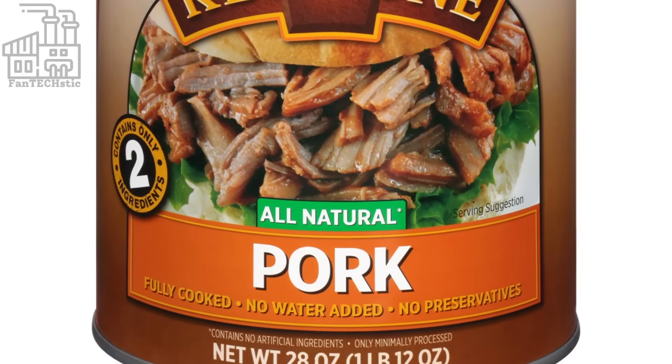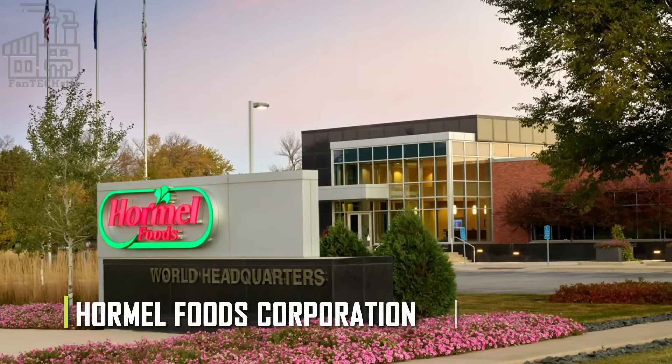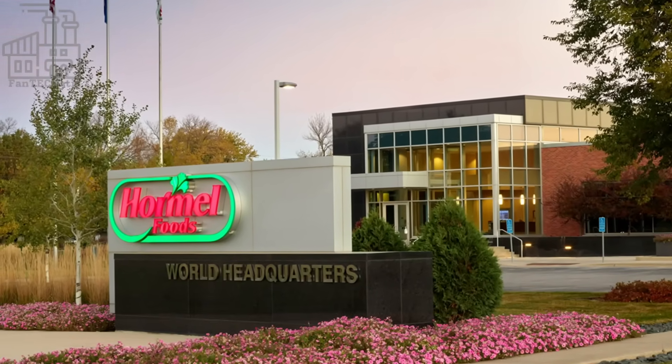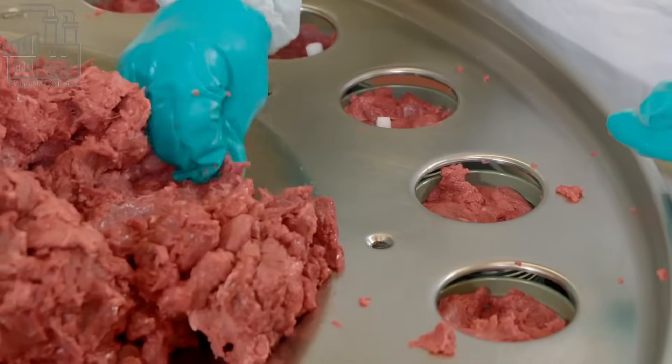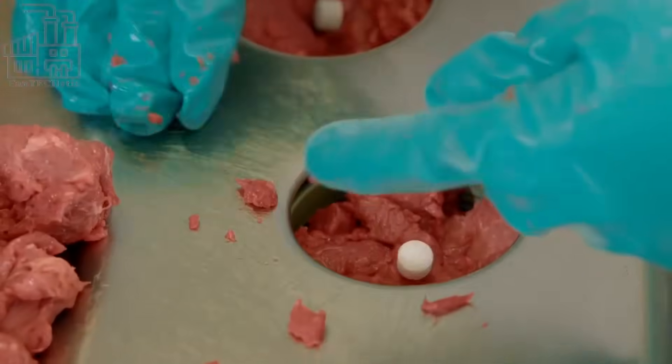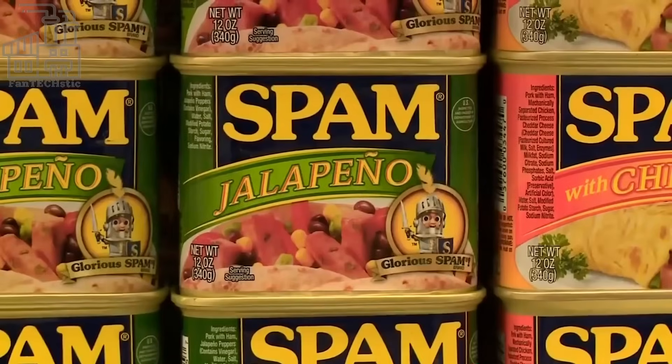Spam, made by Hormel Foods Corporation, is the original and best-selling canned pork, and in this video we'll take a look at how it's made. Spam was first released into the American market in 1937 by Jay Hormel, who had big plans for his father's company, and today the company's success can be attributed to his great entrepreneurial skills.